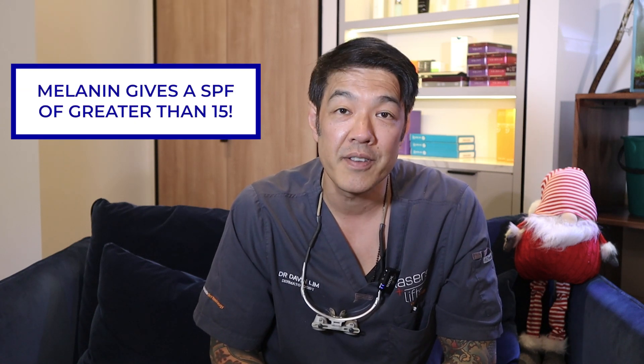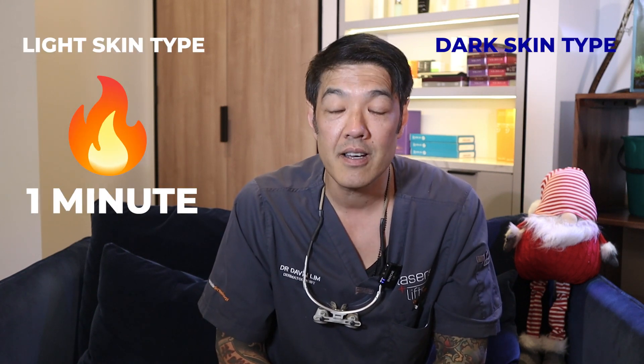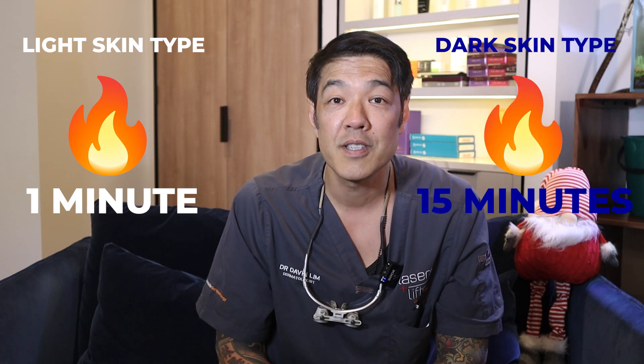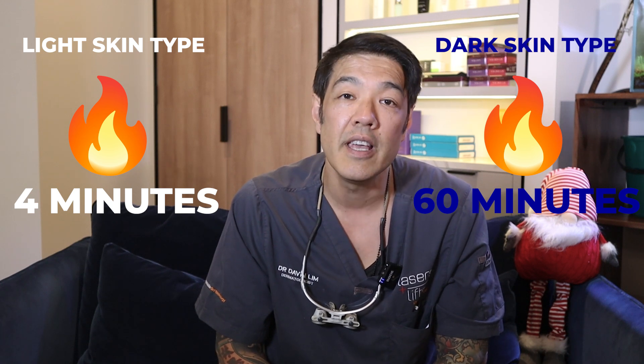The primary source of protection in darker skin types is due to more melanin. Melanin gives an SPF of greater than 15 — and 15 is huge because it's a factor of burning. So if a lighter skin type burns in one minute, a darker skin type will burn in 15 minutes; if it's four minutes, a darker skin type would burn in 60 minutes. That's a huge advantage because melanin absorbs both UVB and UVA, decreasing the breakdown of your collagen and elastin.